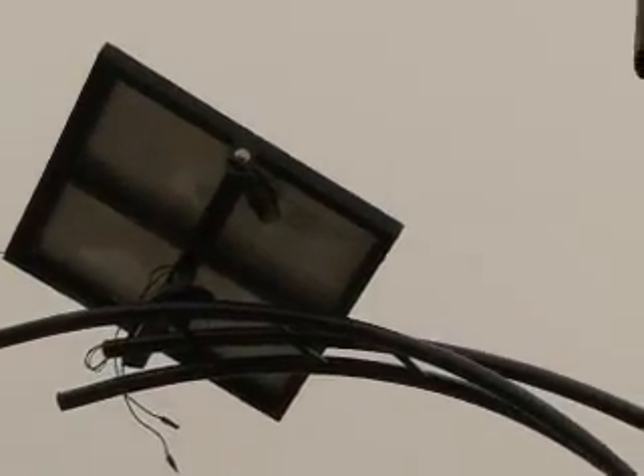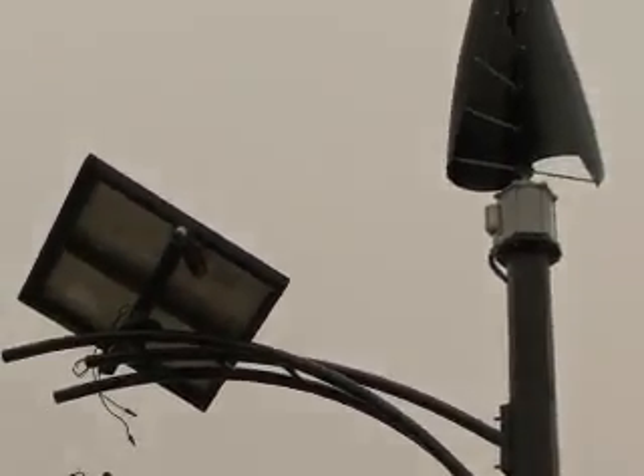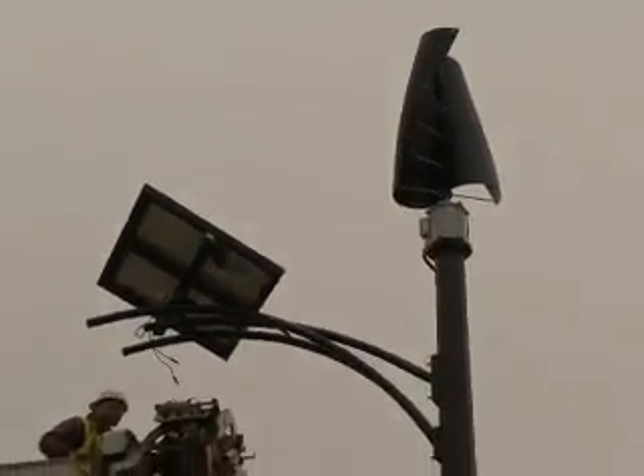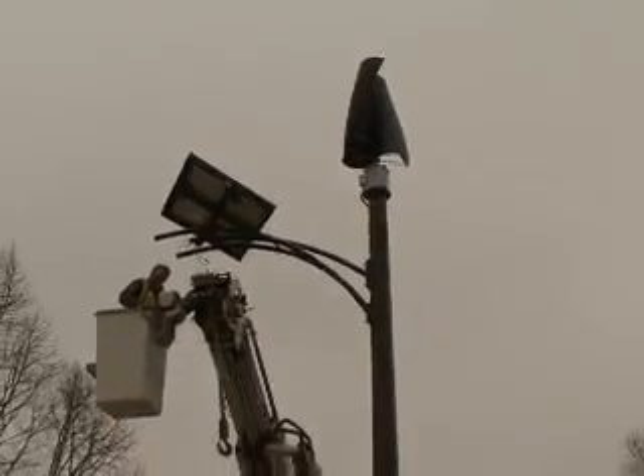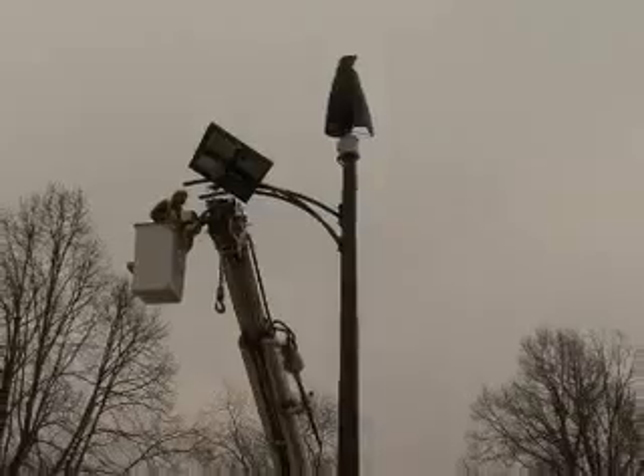These are hybrid poles. They have wind turbines, solar panels, and an LED streetlight built into them. They're all self-contained. They hold their own power and batteries at the base of them, and they don't need any electricity from any other source to run.